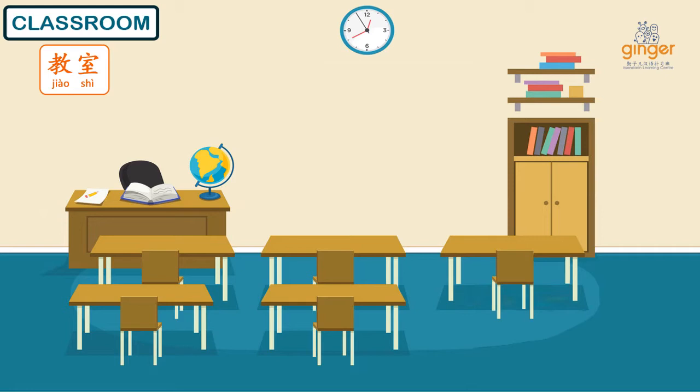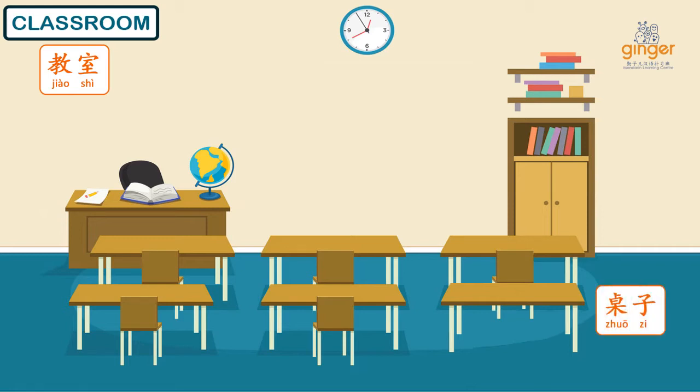Usually, there are tables. Do you still remember what is table in Mandarin? We've learned this before in a previous term and even previous levels. Yes! Table in Mandarin is 桌子 (Zhuozi).